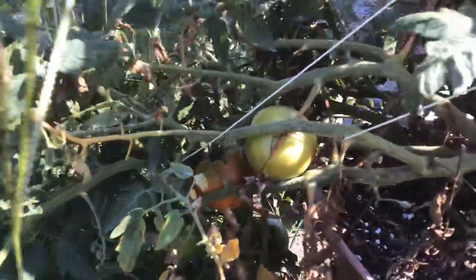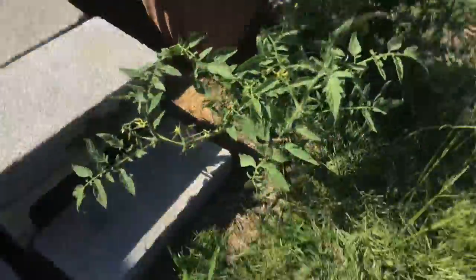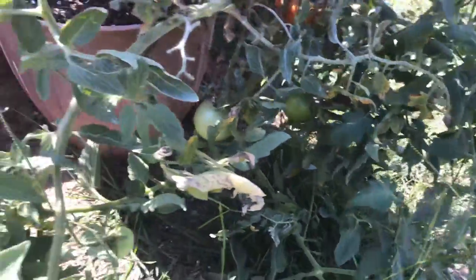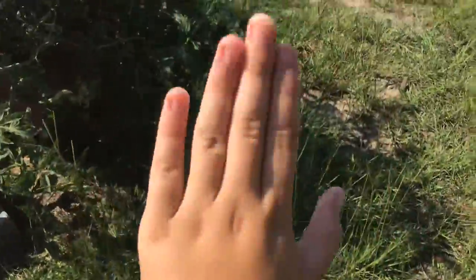We have one that's actually growing red, a green one. There was another one that was ripe and I ate it. There are two more — one right there, one right there. So four, and they're all on this area right here.